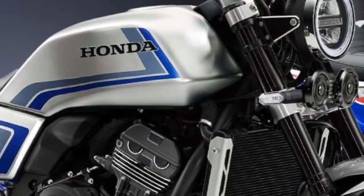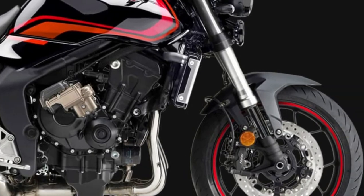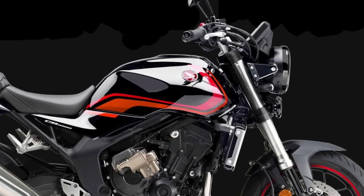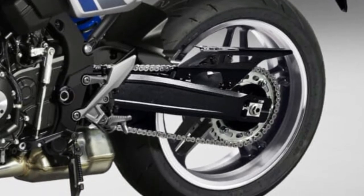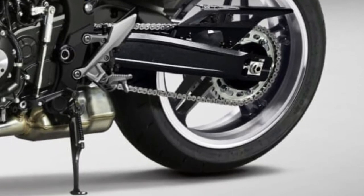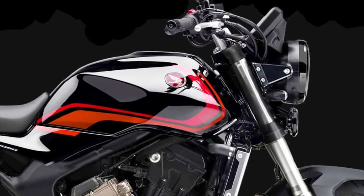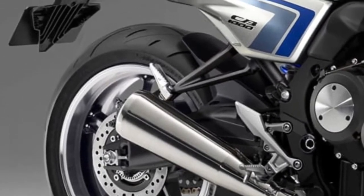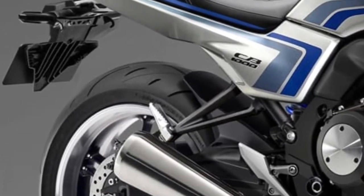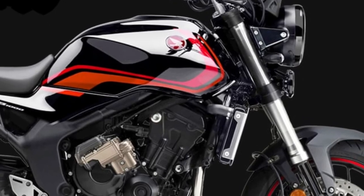The 2026 Honda CB1000 represents a significant evolution in Honda's motorcycle lineup, combining cutting-edge technology with the brand's storied performance heritage. As an updated model in the popular CB series, it showcases both aesthetic and functional improvements, positioning itself as a standout choice for riders seeking a blend of style, power, advanced features, design, and aesthetics.